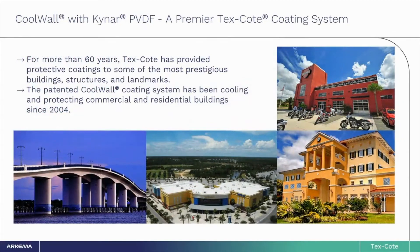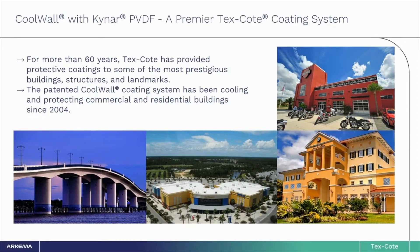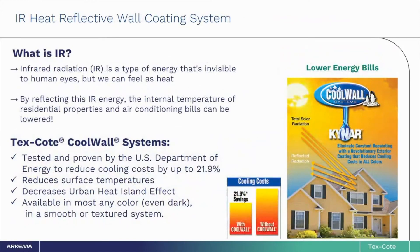TexCoat LLC is a prestigious protective coatings manufacturer with over 60 years' experience providing unique coating solutions to buildings, structures, and iconic landmarks. Their patented CoolWall coating system with Kynar AquaTech utilizes a unique pigment library and has been delivering it to residential customers since 2004. Besides the Kynar AquaTech polymer, TexCoat incorporates innovative pigment technology that allows you to have a beautiful color on the exterior of your home while also helping to reduce the surface temperature. TexCoat has over 570 heat-reflective colors to choose from.